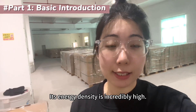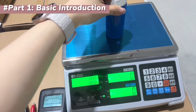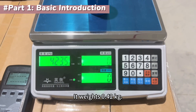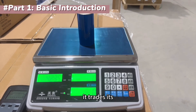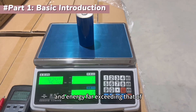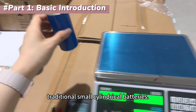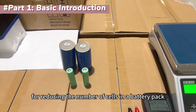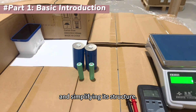Its energy density is incredibly high. It weighs 0.42kg. As you can see, it trades its larger size and weight for a single-cell capacity and energy far exceeding that of traditional small cylindrical batteries. This is a significant advantage for reducing the number of cells in a battery pack and simplifying its structure.